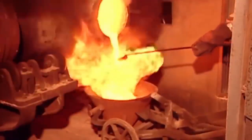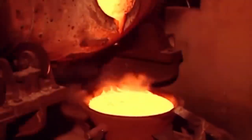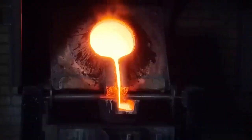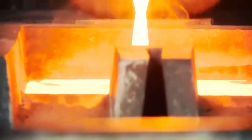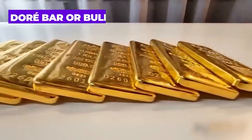Workers collect the slag, and a sample is taken to verify its absence of gold. If any gold is detected, the slag is reintroduced into the smelter until it is completely devoid of gold. Once the gold has settled at the bottom of the molten material, it is extracted either by tilting or pouring the molten mixture. Typically, the gold is poured into molds or casts, resulting in the formation of what is known as a doré bar or bullion.